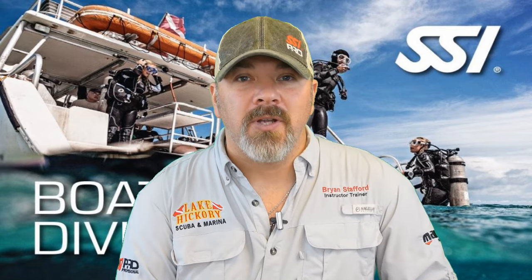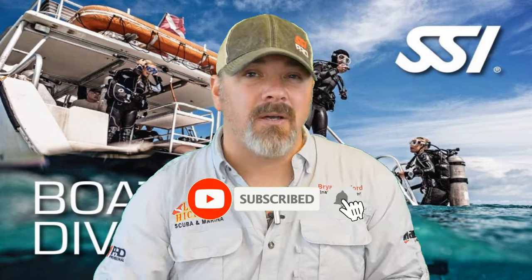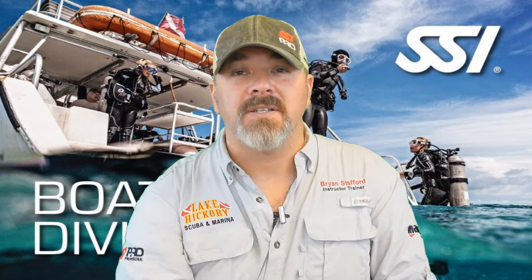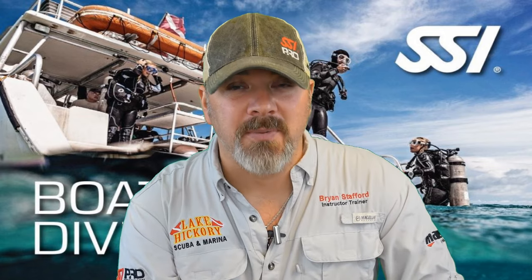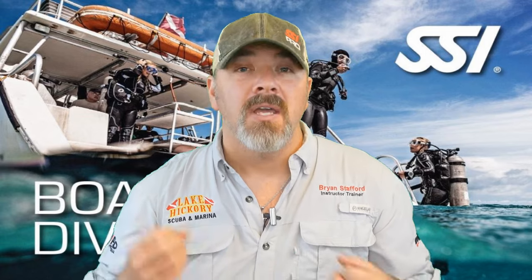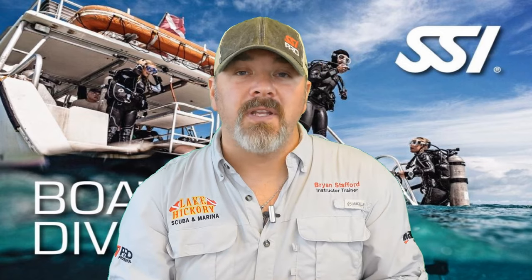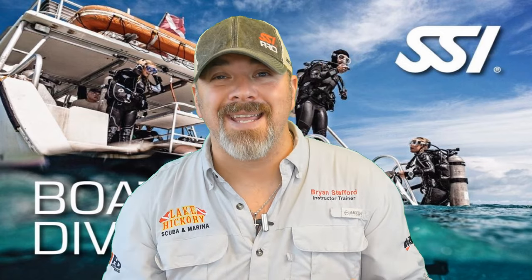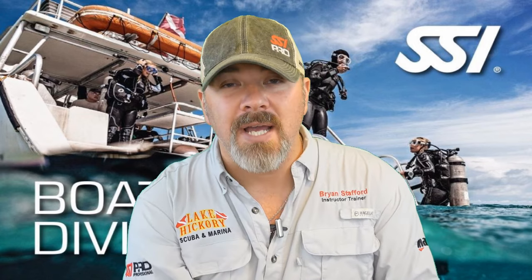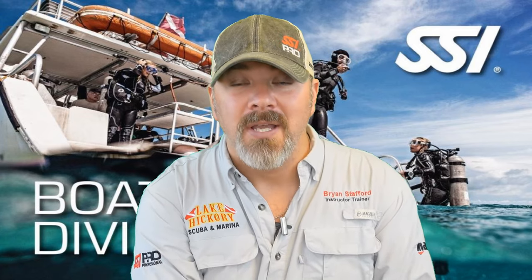What's up guys, it's Brian again from Lake Hickory Scuba Marina. If you are new to our channel, hit the subscribe button and ding that bell so you'll be notified every time we upload new content. We are on part three in our series of the SSI Boat Diver Specialty Program, and today we're going to talk about how we board a vessel, proper etiquette when you're on the vessel, and dressing procedures. Please make sure you're seeking out proper training from your local SSI training center to dive safely from a dive boat.